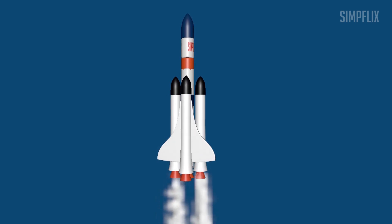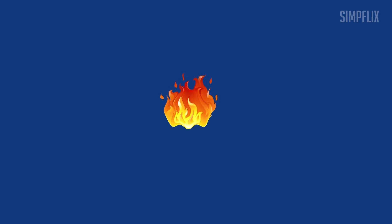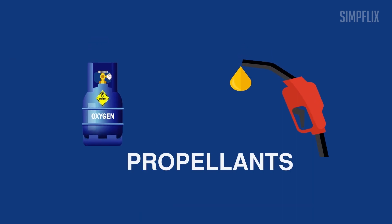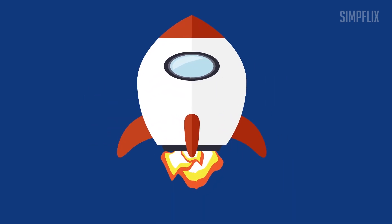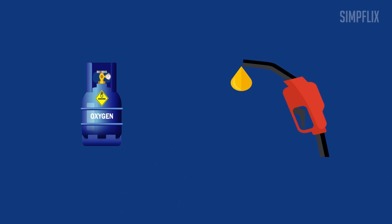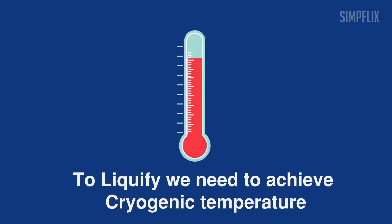To achieve such a thrust level, a high mass flow rate of propellant is essential. To make a fire, we need fuel, oxygen, and a heat source. Here, fuel and oxidizers are denoted as the propellant. If these propellants are used in gaseous mode, their tank size and mass will reduce the rocket efficiency. Hence, these propellants are liquefied. For liquefying the propellants, a cryogenic temperature which is below minus 100 degrees Celsius is required.